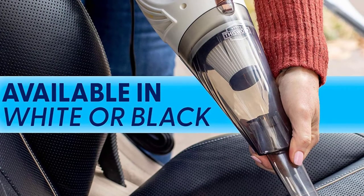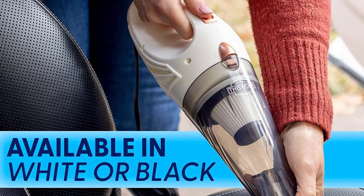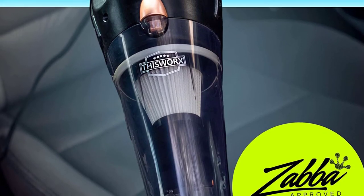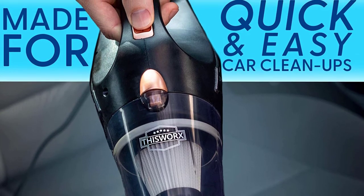With a small yet powerful motor, ergonomic design, and lightweight construction, it is super useful for quick cleanups. It has three different nozzles, a HEPA filter, and a 16 foot long cord to help you reach every corner of your vehicle.